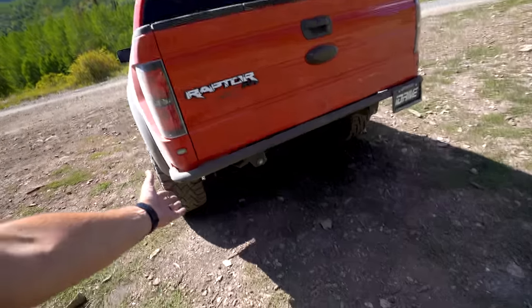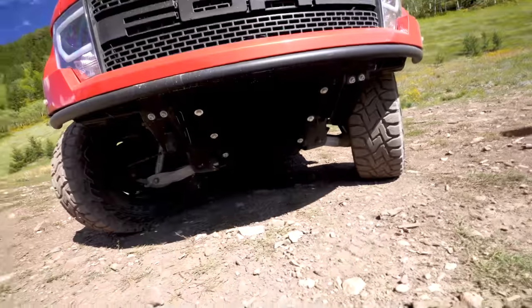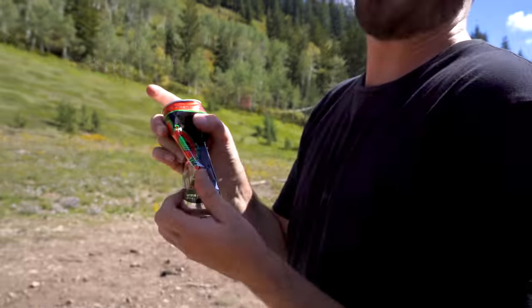We've actually got the aftermarket bumpers here as well for that added clearance, which — we've already been wheeling around here today a whole bunch — and the clearance is just life-changing. Same thing in the front here too. We've got the skid plate, tons and tons of clearance, and a tow hook here in case, you know, the inevitable happens.